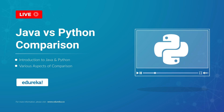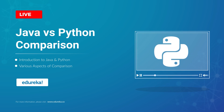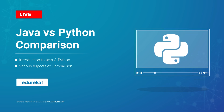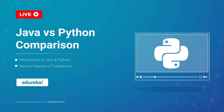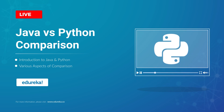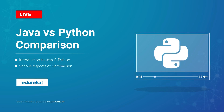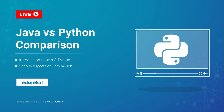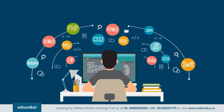Java and Python are the two most trending and powerful languages of recent times, and it is quite common to get confused when picking one. The most common question asked by beginners is: which one is better, Java or Python? I'm Shiny from Edureka, and in today's session I will talk about how both languages differ from one another and which one fits your goal better.